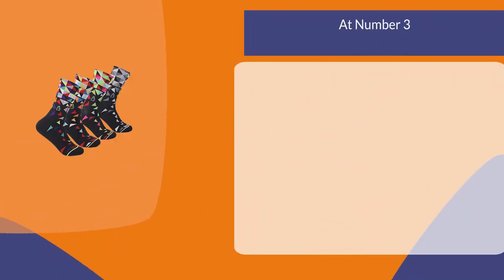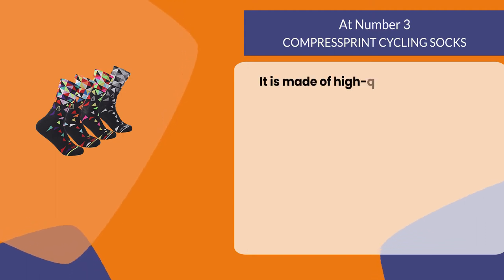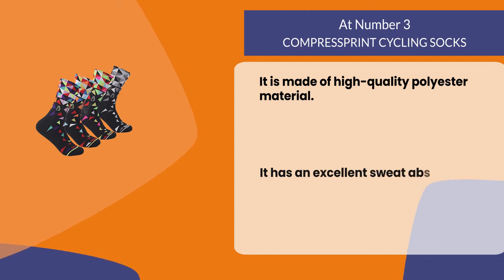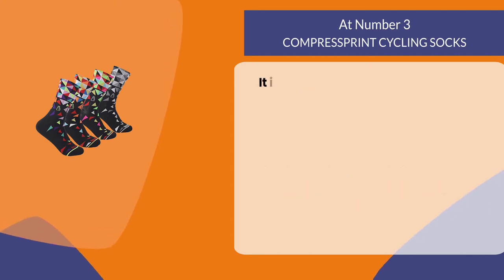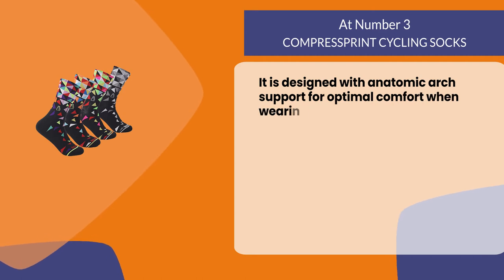At number three: Compress Print Cycling Socks. It is made of high quality polyester material. It has an excellent sweat absorption property which will keep your feet dry during intense workouts. It is designed with anatomic arch support for optimal comfort when wearing shoes or cleats.